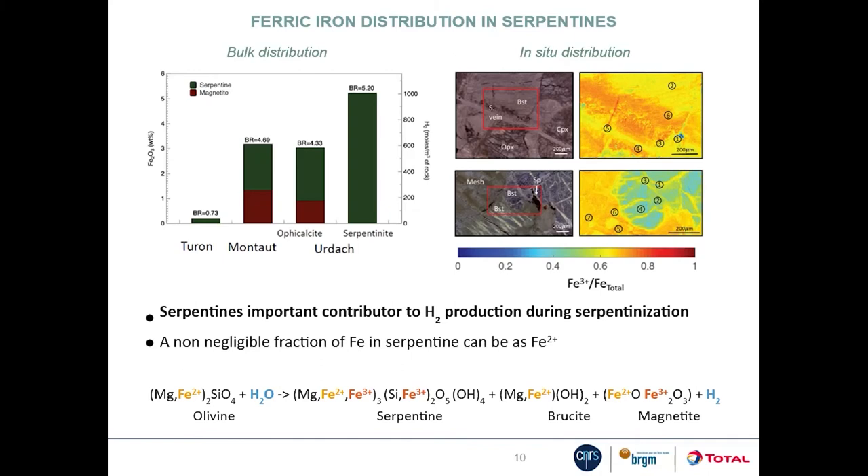Regarding the effect of iron redistribution — in particular ferric iron distribution between serpentine and magnetite — on hydrogen production: our preliminary data indicate that the formation of iron-rich serpentine was a major contributor to hydrogen production in our samples, and that it was likely more efficient than the formation of magnetite. These data also show that the mechanisms controlling this redistribution are complex, depending strongly on the initial mineralogy and structure of the peridotite and on the development of late veins.